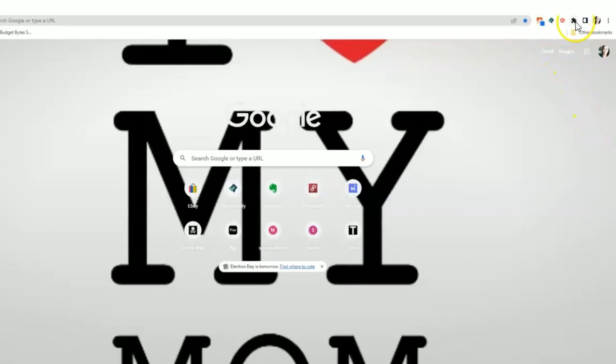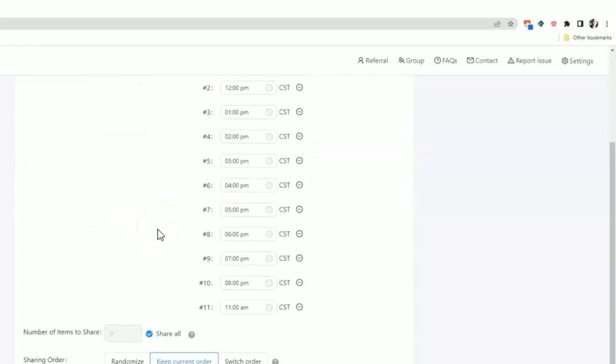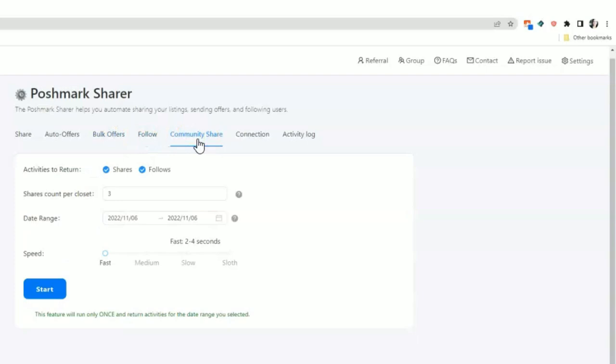To do all of those Poshmark activities I've been using a free tool called Flip — an extension you download to your computer, then connect your Poshmark closet to it. From there you can set many activities on autopilot: schedule your sharing, send automatic offers every time someone likes your item, automatically follow new closets, and so many other things. I'll leave a link to that free Flip tool in the description along with any video tutorials I've made on the topics I just mentioned.